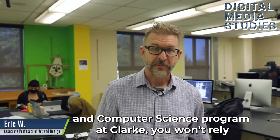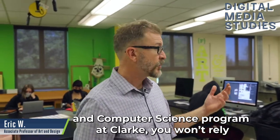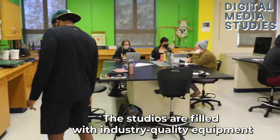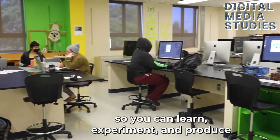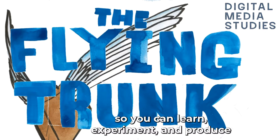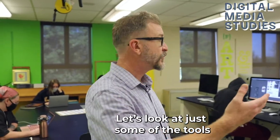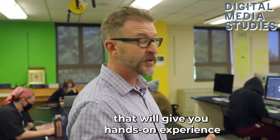Within the Digital Media Studies and Computer Science program at Clark, you won't rely on textbooks anymore. The studios are filled with industry-quality equipment so you can learn, experiment, and produce the work you are envisioning. Let's look at some of the tools that will give you hands-on experience.